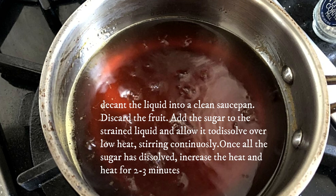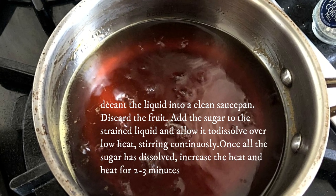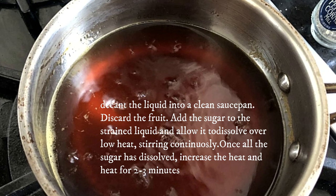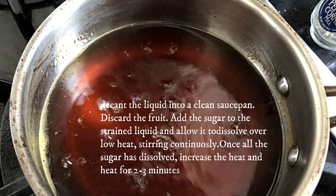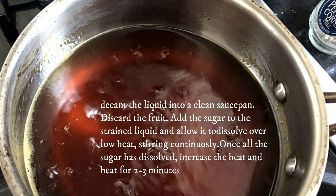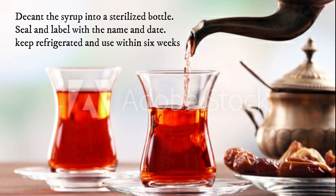Decant the liquid into a clean saucepan and discard the fruit. Add the sugar to the strained liquid and allow it to dissolve over low heat, stirring continuously. Once all the sugar has dissolved, increase the heat and heat for two to three minutes. Decant the syrup into a sterilized bottle, seal, and label with the name and date. Keep refrigerated and use within six weeks.